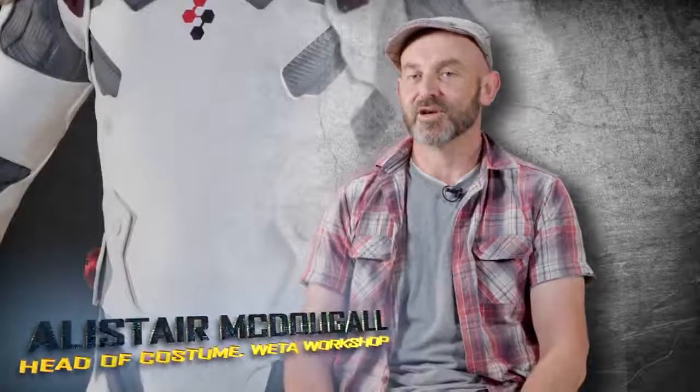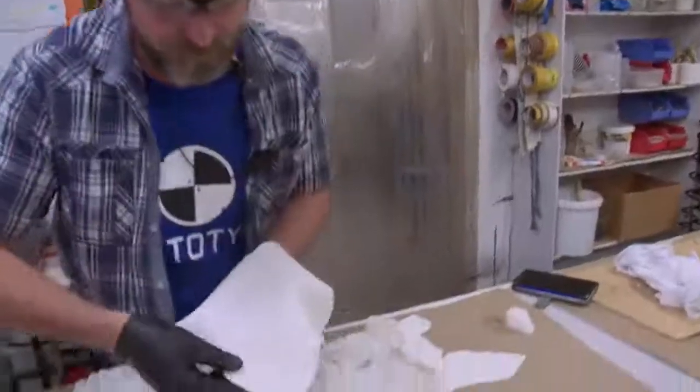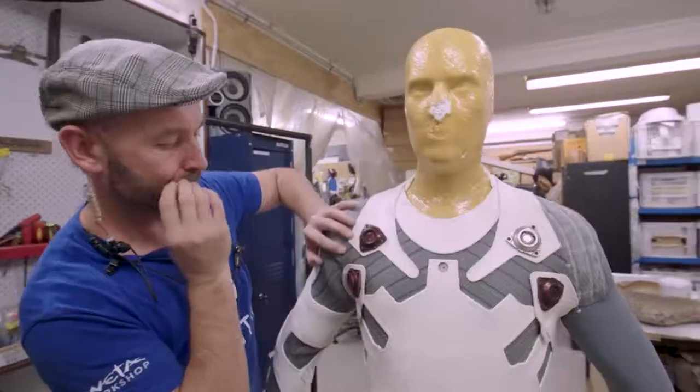I'm Alistair McDougall. I'm the wardrobe supervisor here at Weta Workshop. My role on Pacific Rim was to coordinate the assembly and development of a number of costume elements in this production.